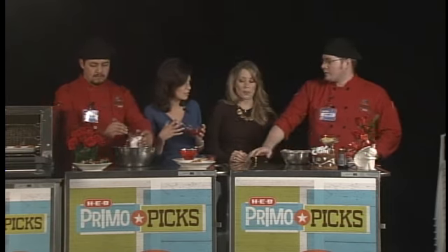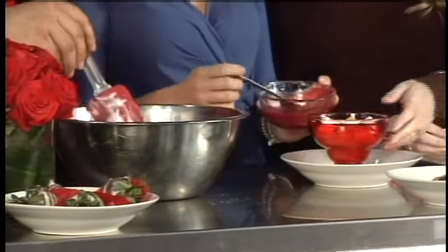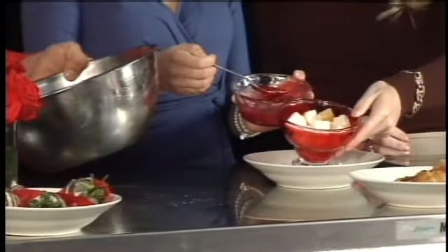Smells delicious. This is a raspberry mousse parfait. We start off with angel food cake cubes, which is a cholesterol and fat-free food. And what you have there, Victoria, that's a homemade raspberry sauce.